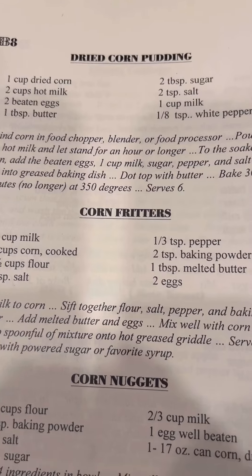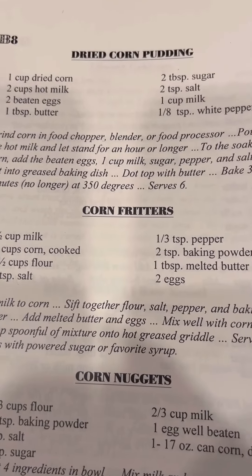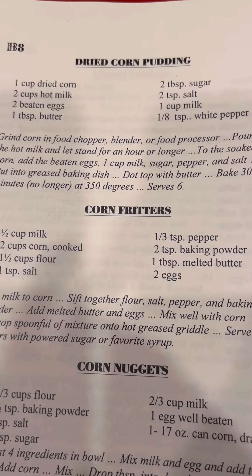There's another one I used to eat a lot when I was a kid — corn fritters. They're like a pancake and they have corn in them. Man, you talking about good, they're good too. Maybe I'll do a video on those one day.